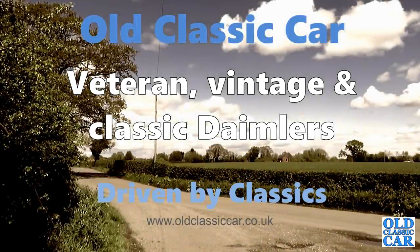Welcome to Old Classic Car and this collection of classic and vintage Daimlers. We begin with a 1964 Daimler SP250, or Daimler Dart as it was unofficially known.